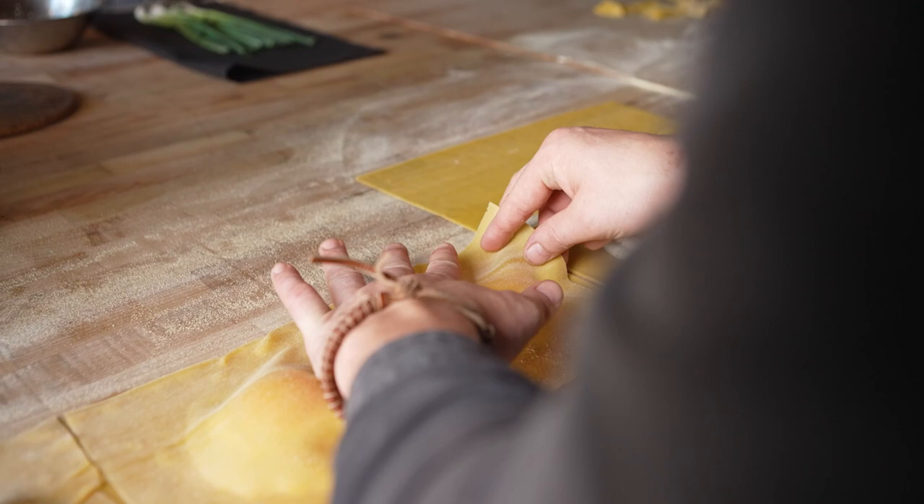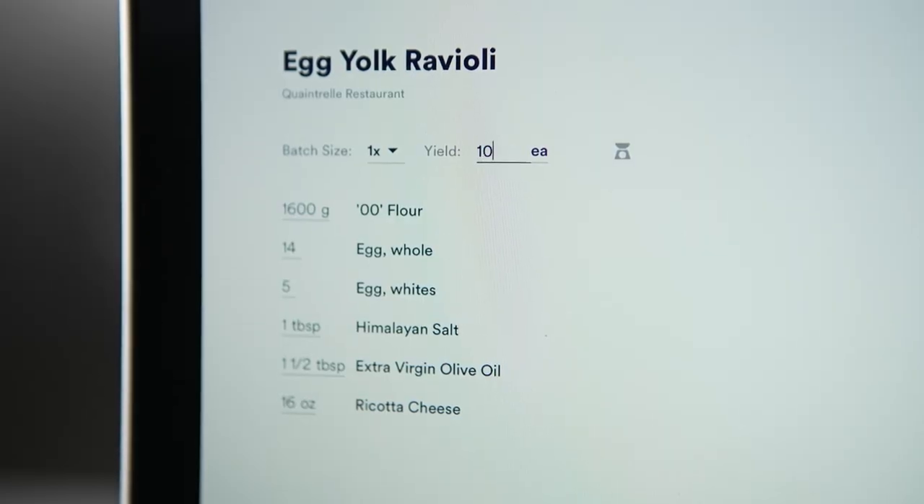The Mies app allows me to scale any recipe to any quantity and it does all the math that I can't do in my head instantly for me, and that is a lifesaver.